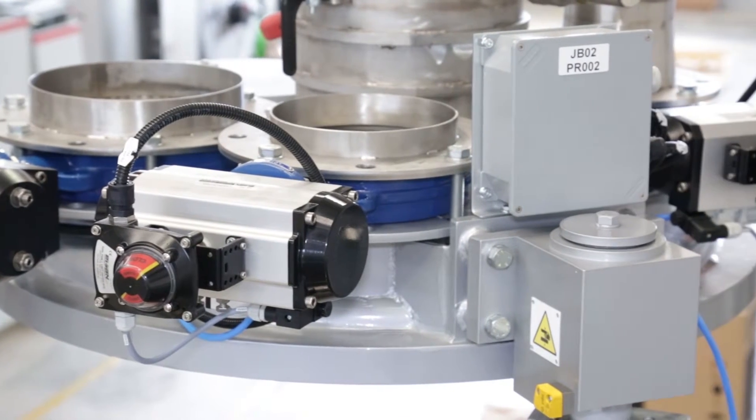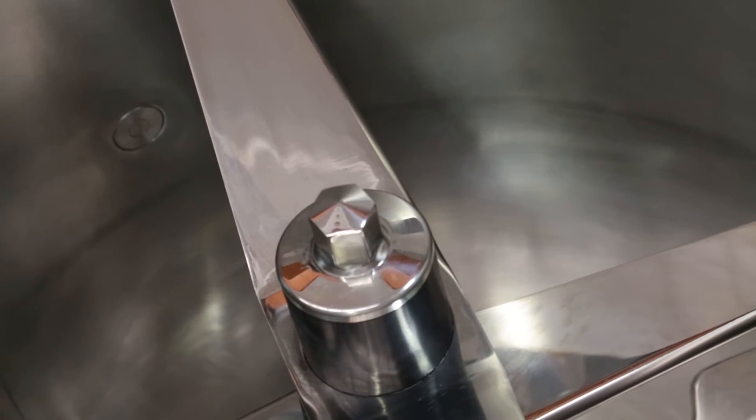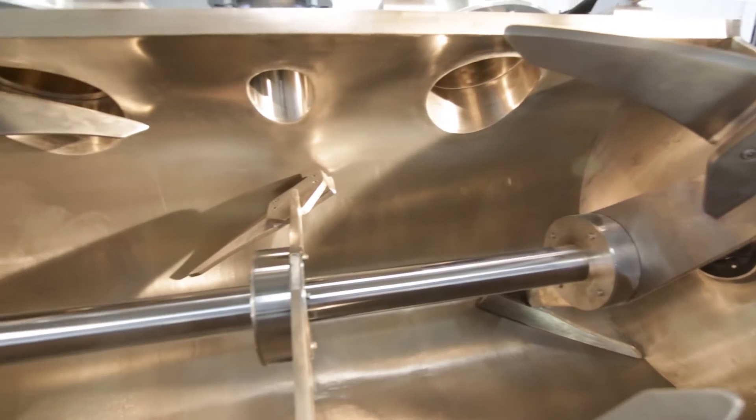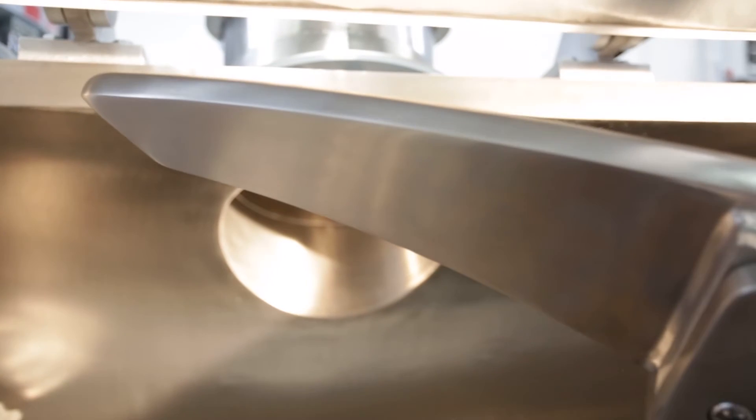The renewed process technology and new mixing tools allow the mixer to improve its efficiency and mix even the most difficult materials, thereby reducing output costs and the company's energy consumption.